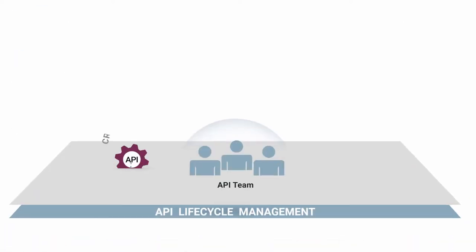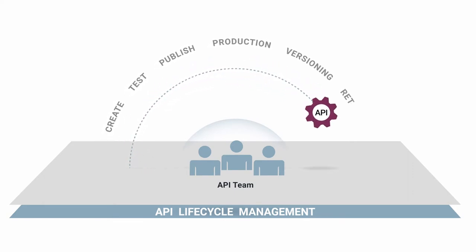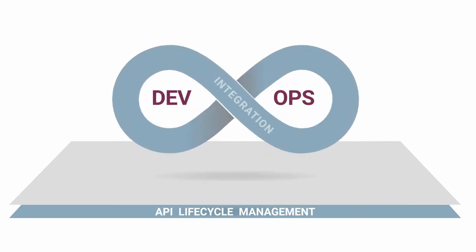API lifecycle management extends from the day the API is created to its retirement from use in the API catalog. DevOps processes enable continuous integration, deployment, and improvement.